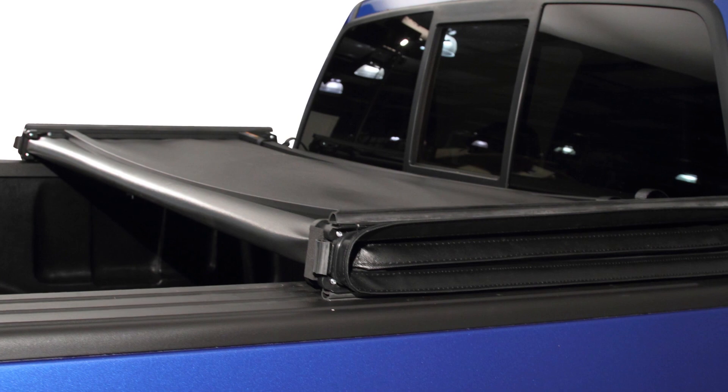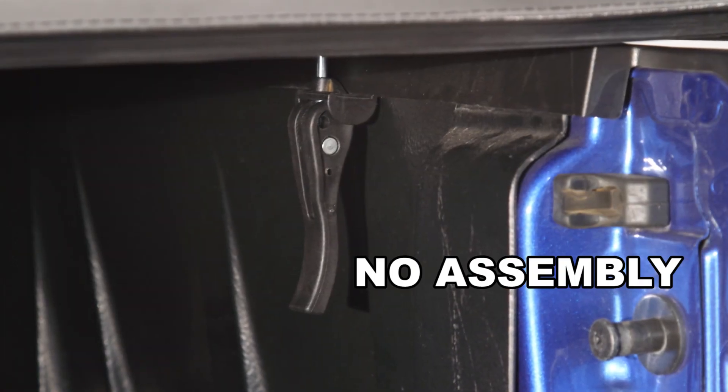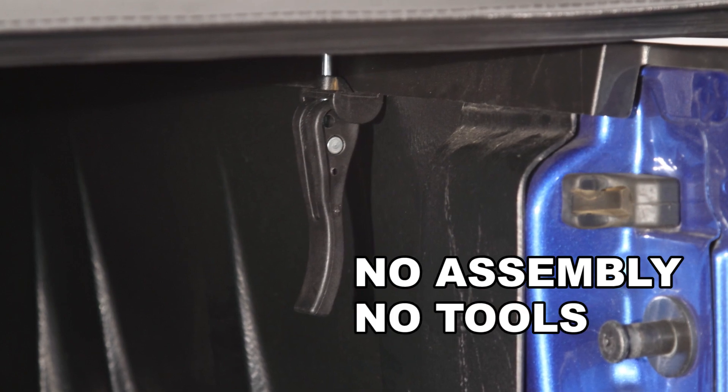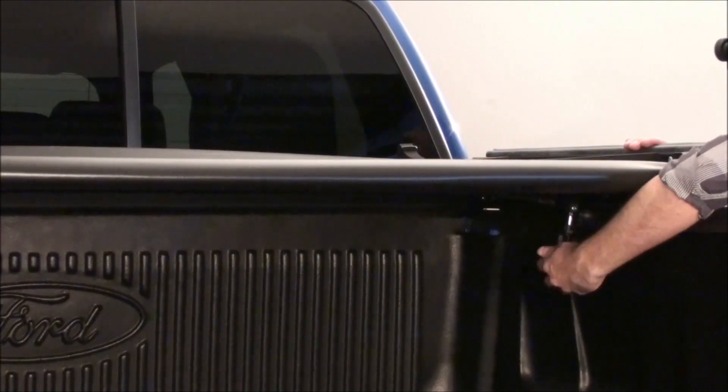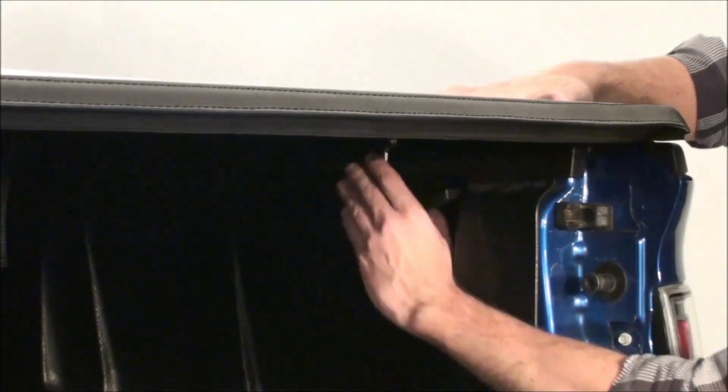The Bestin Auto tri-fold tonneau cover comes completely assembled in the box, so no assembly is necessary and no tools are required. It installs in minutes or can be removed in minutes, offering you versatility when using your truck bed.